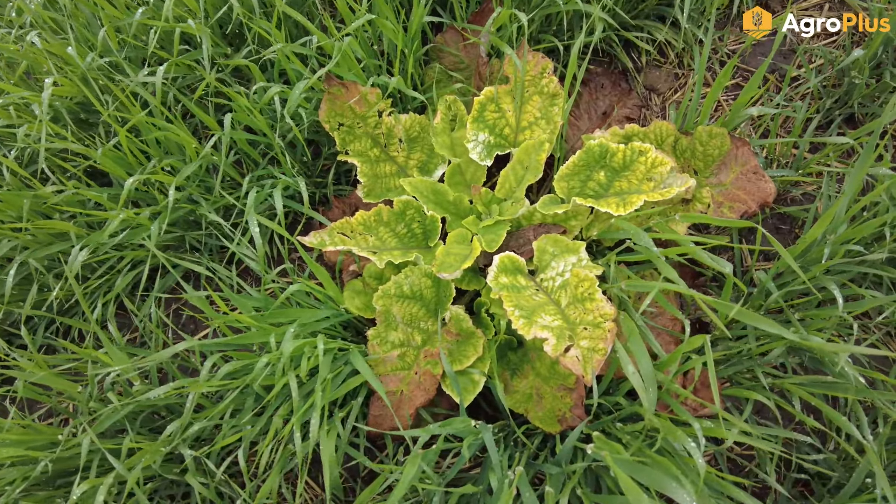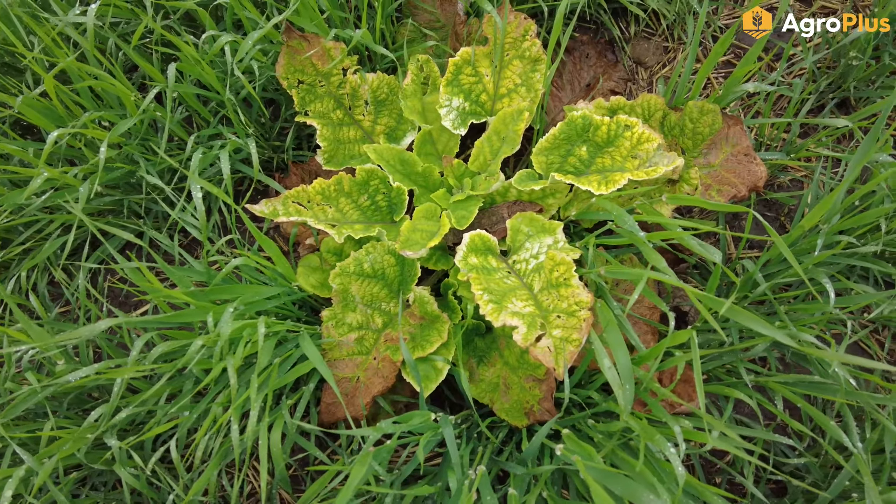I think there's been another agronomist in one of my fields — they left behind a cheap promotional shovel.